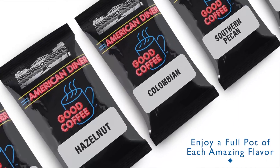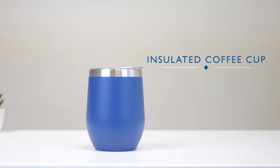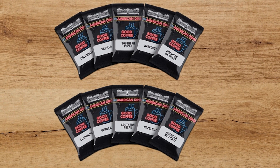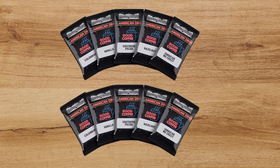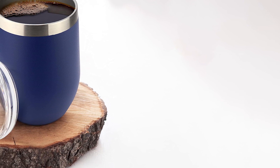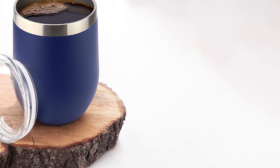The true star of this gift basket is the selection of five American diner ground coffee samples, each in a distinct and delectable flavor. Roasted and ground in small batches, these coffee beans promise unparalleled freshness and taste. Each sample pack generously brews a full 10-cup pot, allowing for multiple delightful coffee experiences.